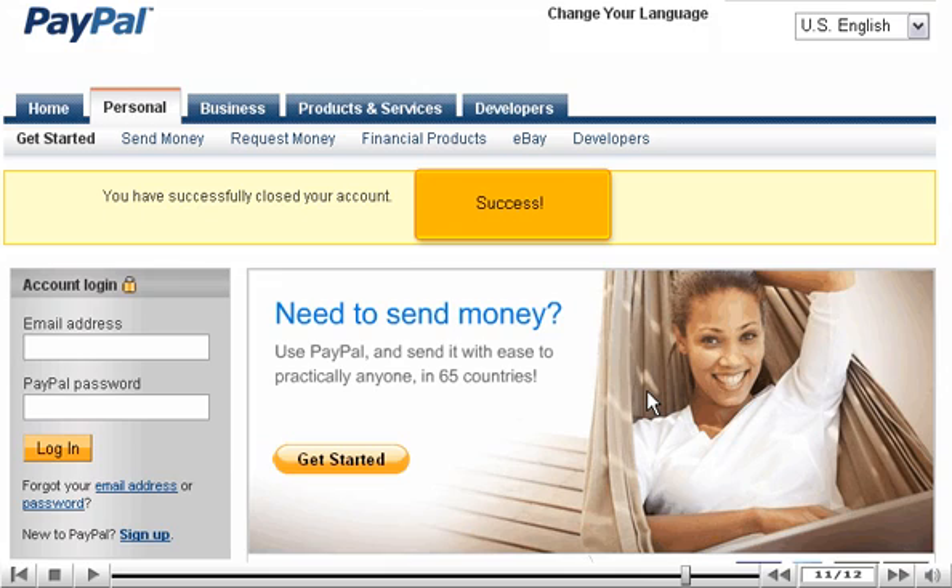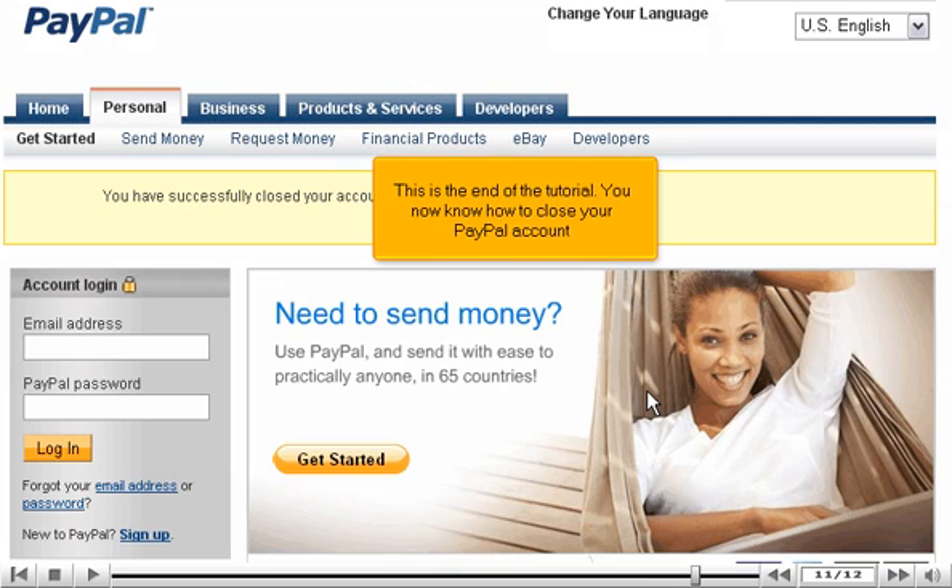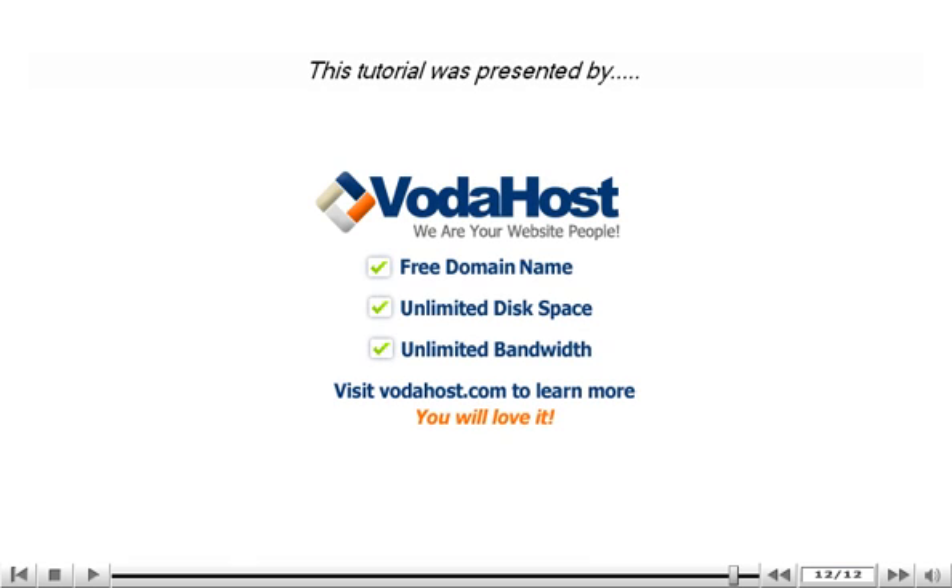Success! This is the end of the tutorial. You now know how to close your PayPal account. Be sure to let us know if you have any questions.